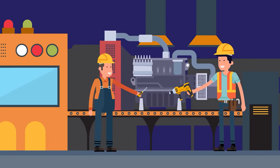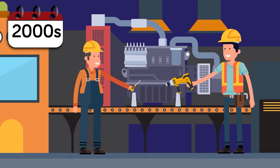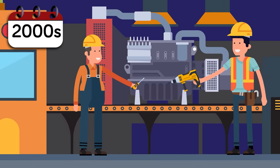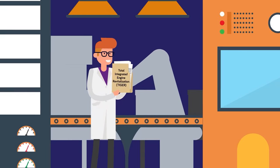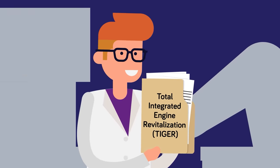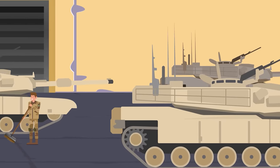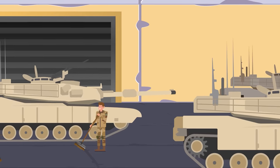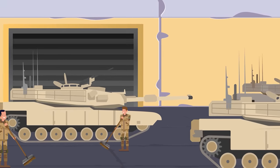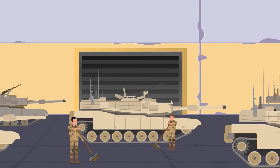Since the early 2000s, in an initiative known as the Total Integrated Engine Revitalization, or TIGER, the Army has worked hand-in-hand with the defense industry to overhaul all existing AGT 1500 engines and improve them. These improvements included replacing older parts with newer ones that are stronger, more ergonomic, and fuel-efficient. This ongoing program means that even if the Abrams hulls are decades old, the engines powering them are as new as if they just came off the factory floor.